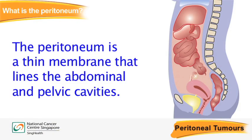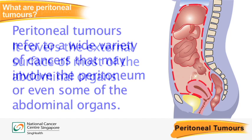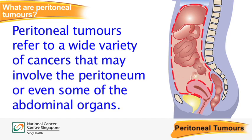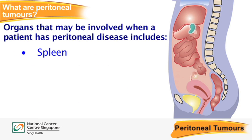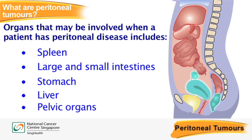The peritoneum is a thin membrane that lines the abdominal and pelvic cavities. It covers the external surface of most of the abdominal organs. Peritoneal tumours refer to a wide variety of cancers that may involve the peritoneum or even some of the abdominal organs, including the spleen, large and small intestines, stomach, liver and the pelvic organs.